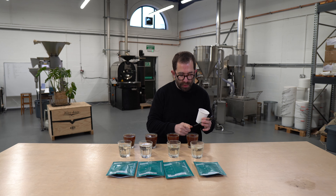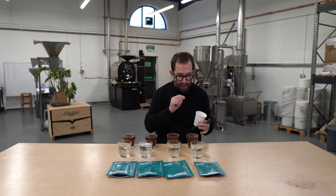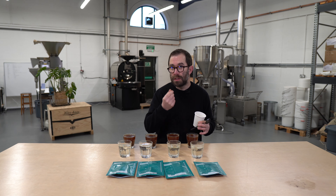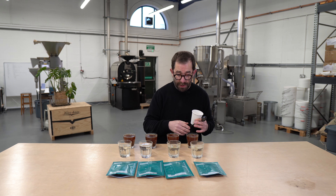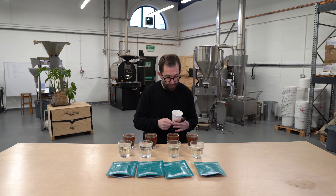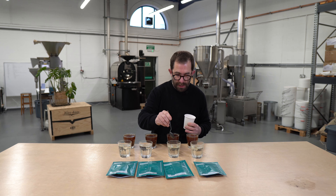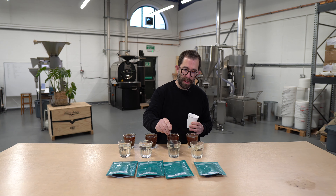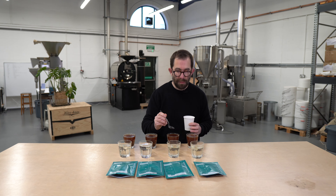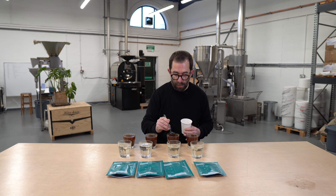So this one here, a little bit creamy. There's some orange, like a sweet orange. Pretty well balanced for a coffee from Colombia. Nice. Touch of a honeyed note on my palate. There's maybe a touch of biscuit, and maybe that's to do with the roast color. We'll see.